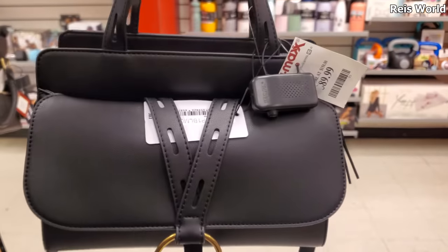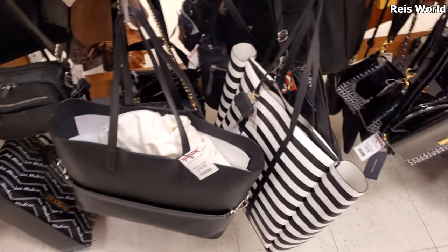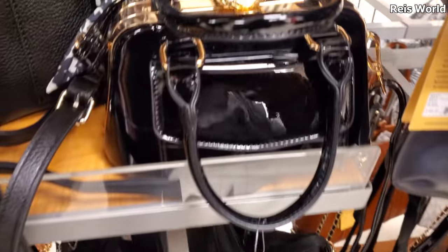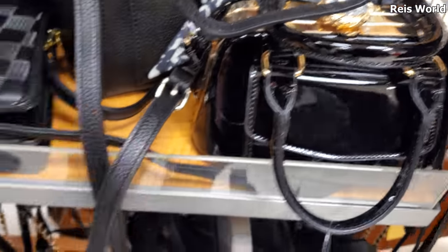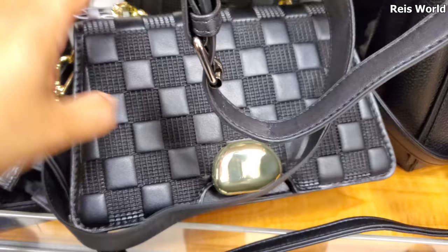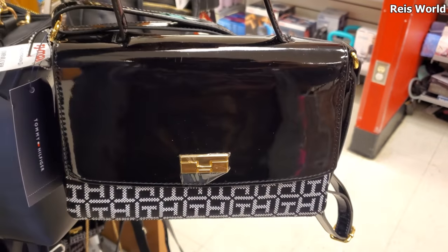It looks like handbags are coming in pretty slowly after Christmas, so it's been pretty empty. A lot of these black handbags we've seen before - check that out, that is so cool, I like the top like that. You can find plenty of those. We've seen this one before, and this Tommy one is new for 30.